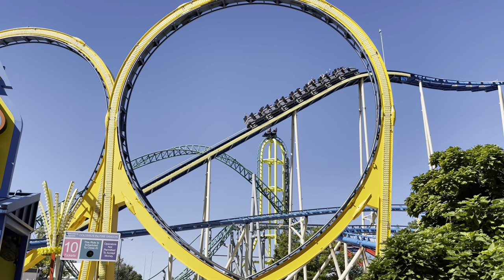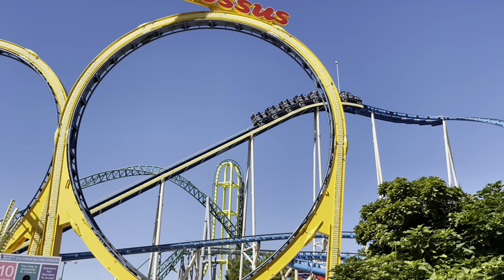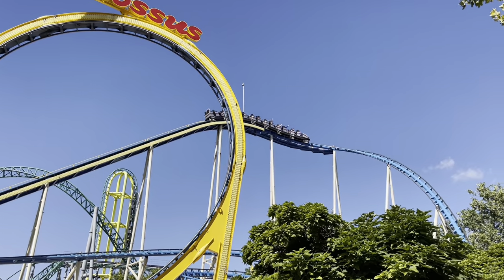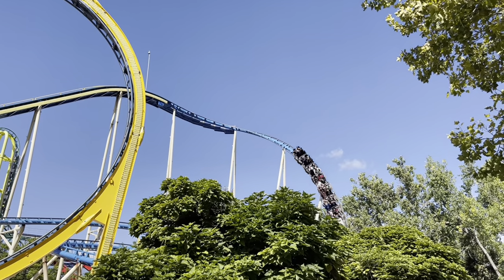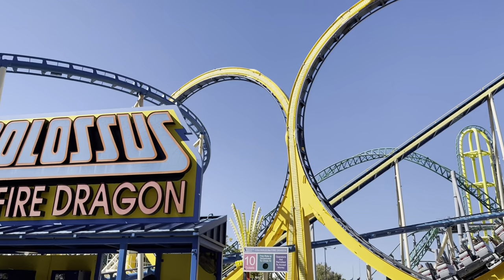And right behind Colossus, if you look, that's Wicked — it goes straight up and then straight down. I want to show you them going through this double loop because it's such a classic thing here at Lagoon. Best seats on the Colossus Fire Dragon are in the back — you want to sit in the back. First loop to the second loop.